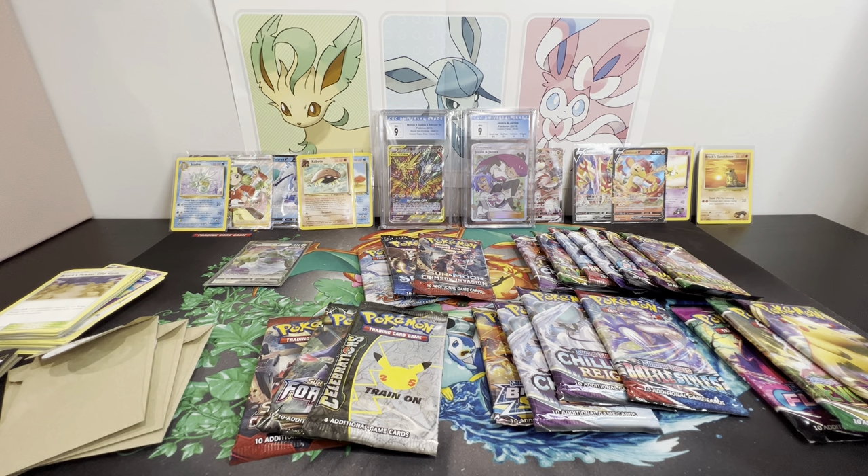Sorry for talking so long! I appreciate everybody and I hope you enjoyed the video and got excited the way I was excited opening this box. Please like, leave a comment, share it with your friends, and subscribe to the channel. I'm also doing a Celebrations ETB giveaway on Instagram, so if you're interested go ahead and follow me there. Have a great day - I appreciate you, and I'll see you on the next one. Thanks for watching!